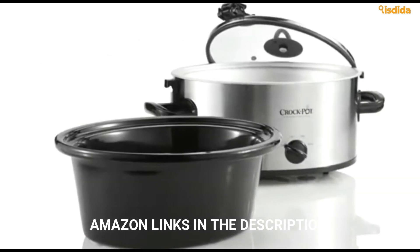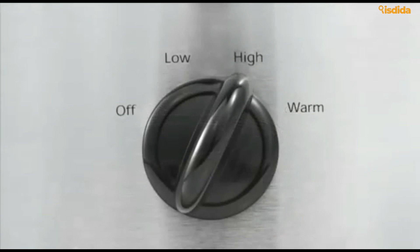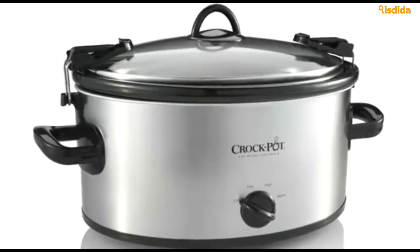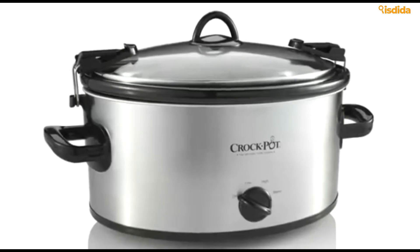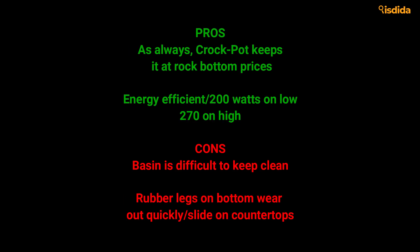The actual base is a bit dodgy to keep clean, and the rubber legs beneath it wear out or get dirty and slide on the countertops fairly easily. Seven quarts of power and a compact size makes this excellent, as well as the fact that it doesn't throw much heat into the room. This one is simple, straight to the point, and deserves a spot beside the stove.